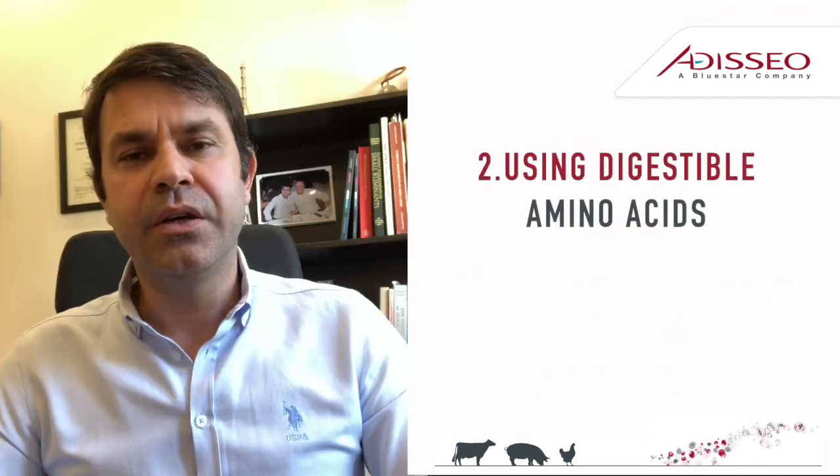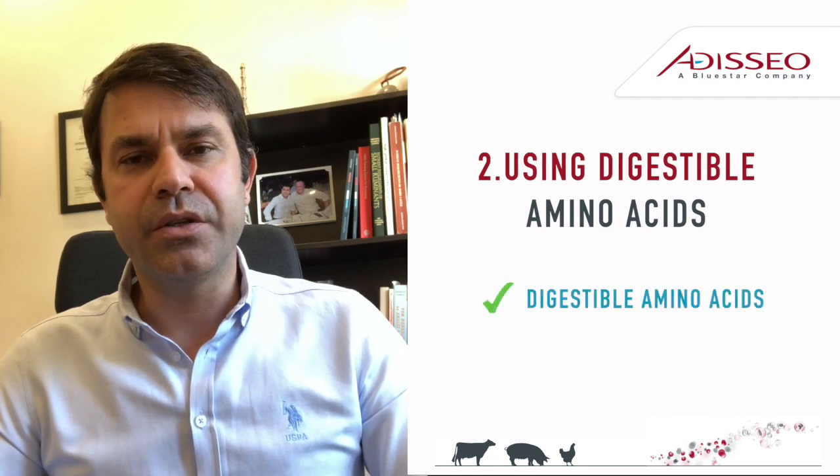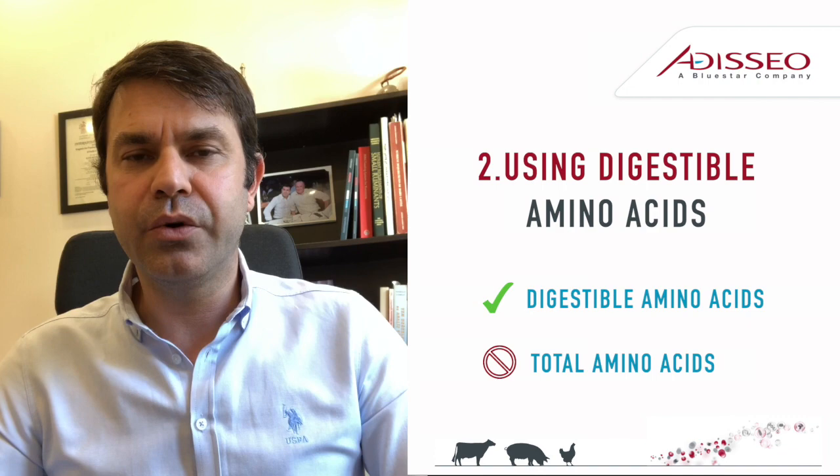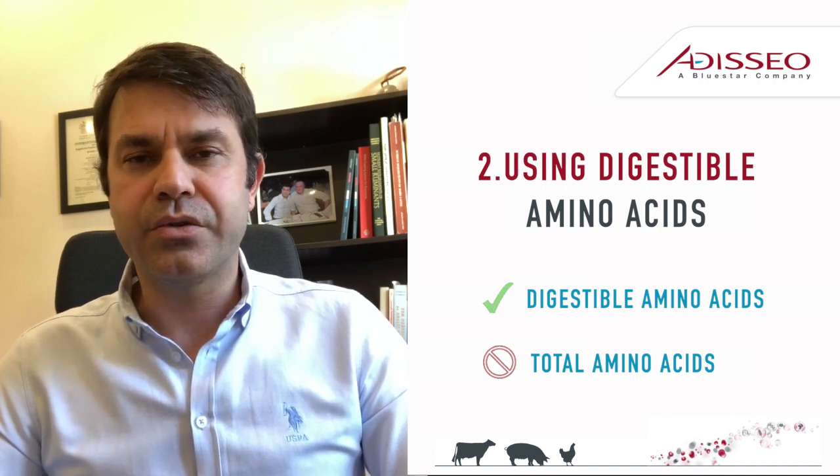Tip 2: Using digestible amino acids instead of total amino acids, you can reduce crude protein further, and hence you can save more on feed costs.